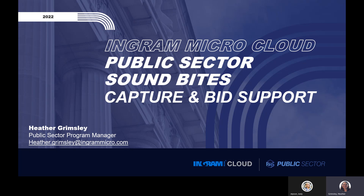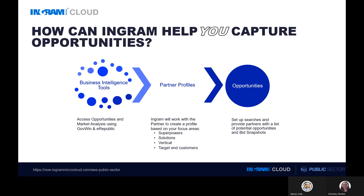I support our Capture and Lead Pass Program, our Contracts Alliance Program, as well as the AWS Think Big for Small Business Program. So how can Ingram help you capture opportunities? The first way we can assist you is by leveraging business intelligence tools. Ingram currently subscribes to both GovWin and eRepublic, and we are able to leverage these tools by providing our partners with contact information, opportunities, and even state or agency profiles.